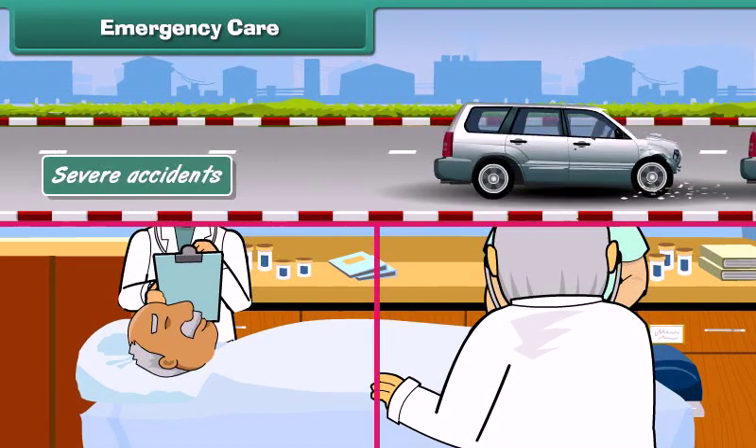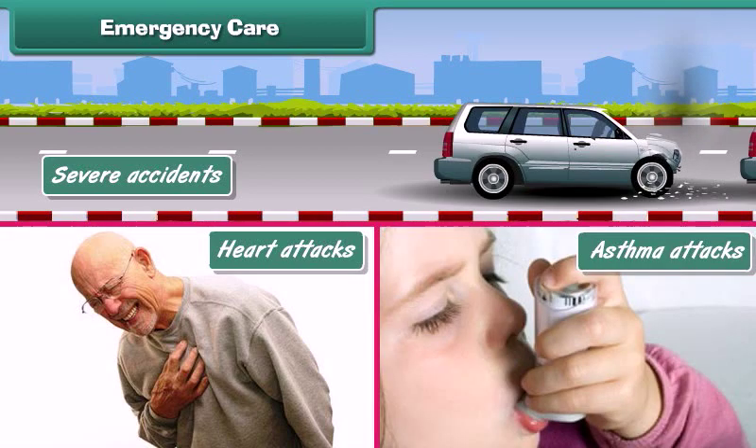Severe accidents, heart attacks, asthma attacks, etc. require emergency care.